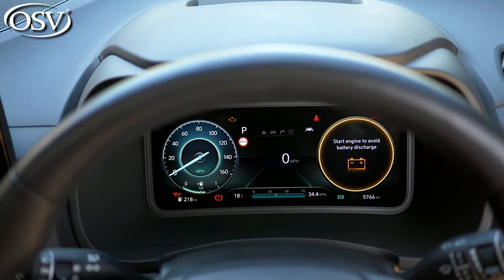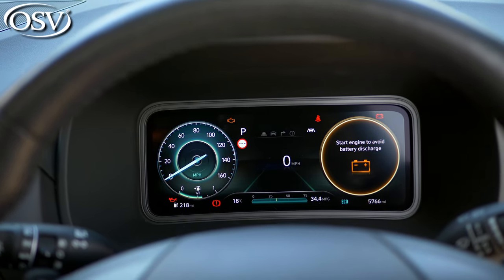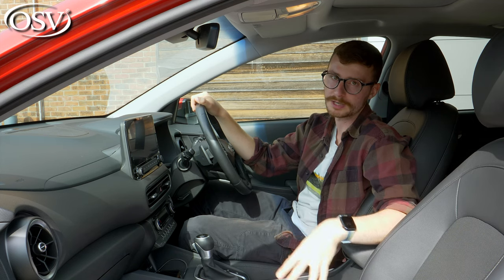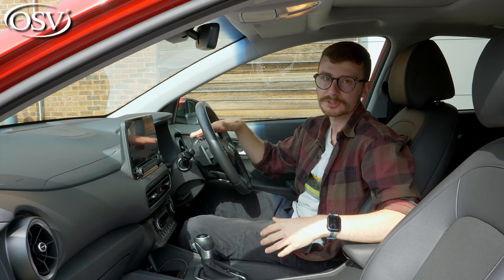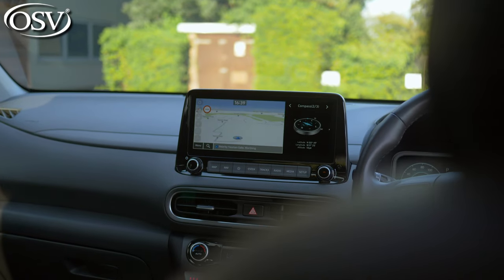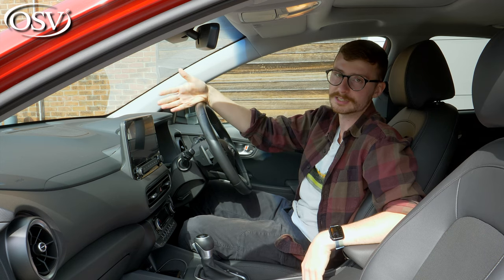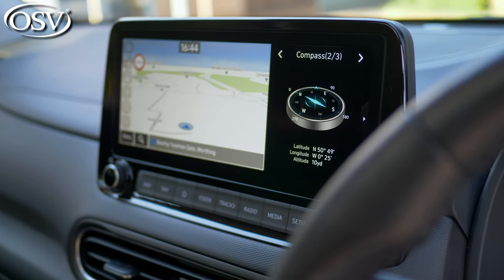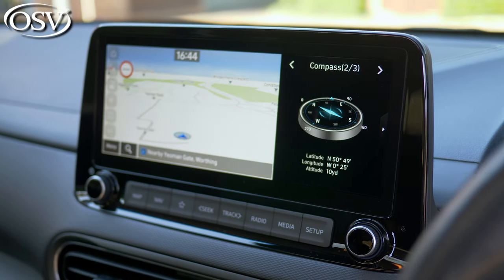Behind the wheel you get a 10.25-inch digital instrument cluster showing basic driving info such as remaining charge in the battery pack and fuel economy data — all useful at a glance. This is complemented by a 10.25-inch central touchscreen mounted high on the dash, making it easy to glance at while driving. It has split-screen functionality, so you can show navigation on one side and media on the other — a feature I really like.